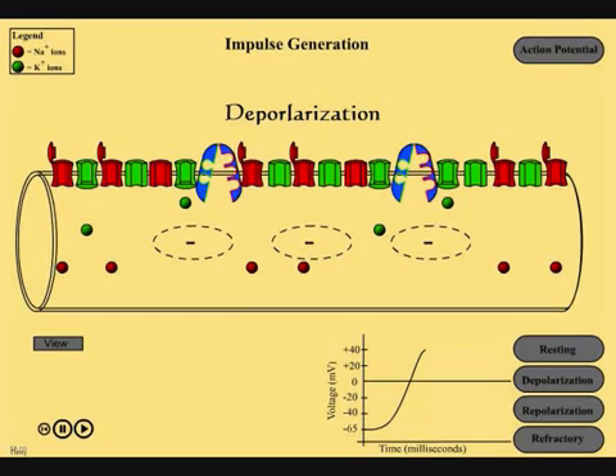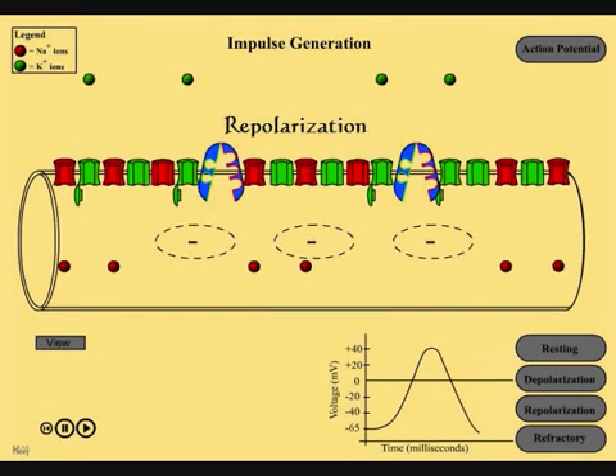Very quickly after depolarization, the sodium voltage-gated channels close and the potassium voltage-gated channels open, allowing potassium ions to rapidly move out. This action makes the neuron return to being positive on the outside and negative on the inside. This is called repolarization.